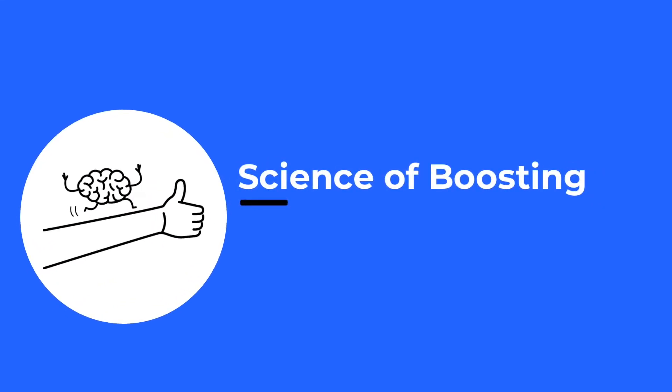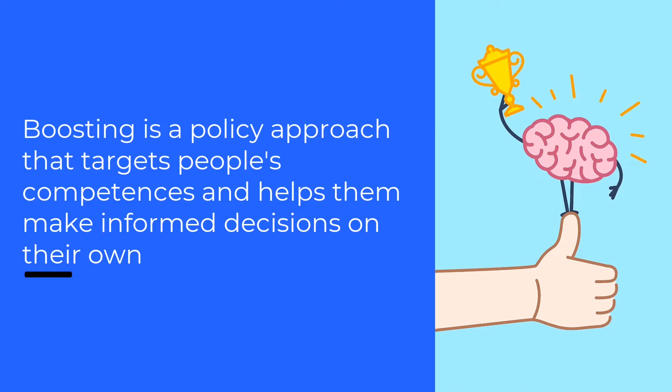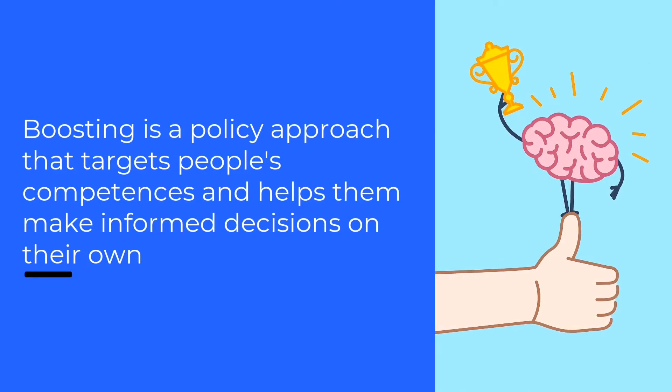Hi! In this video, I'm going to give you a brief introduction to the science of boosting. Boosting is a policy approach that targets people's competences and thereby helps people make good, informed decisions on their own.